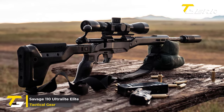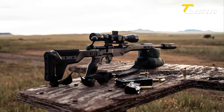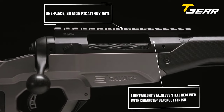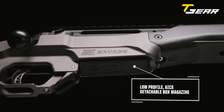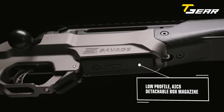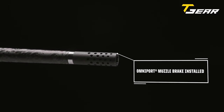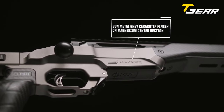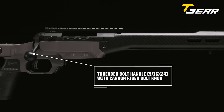Savage 110 Ultralight Elite. Savage Arms has unveiled the 110 Ultralight Elite, a marvel of modern rifle engineering that promises exceptional performance in a lightweight package, tipping the scales at a mere 5.8 pounds. At the heart of the 110 Ultralight Elite is the Savage 110 Ultralight skeletonized action, encased within the innovative MDT HNT26 chassis. This folding stock chassis contributes to the rifle's featherweight build and enhances portability. The proof research carbon-wrapped barrel further adds to the rifle's accuracy and weight reduction, with barrel lengths varying between 18 and 20 inches based on the chambering.